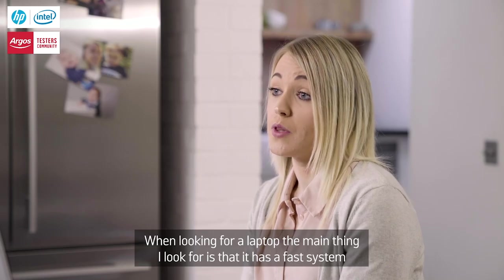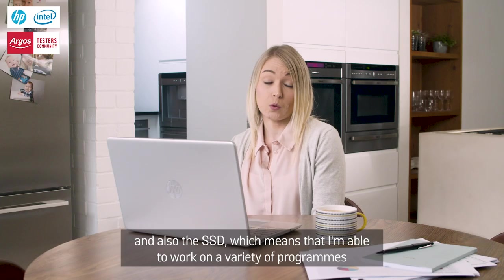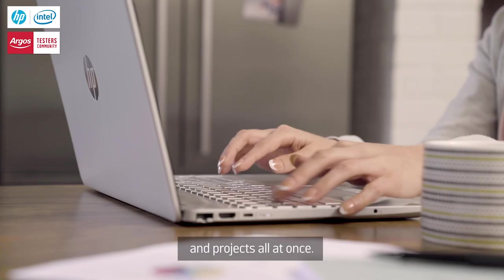When looking for a laptop the main thing I look for is that it has a fast system, and what I really like is that it has the Intel i3 processor and also the SSD, which means that I'm able to work on a variety of programs and projects all at once.